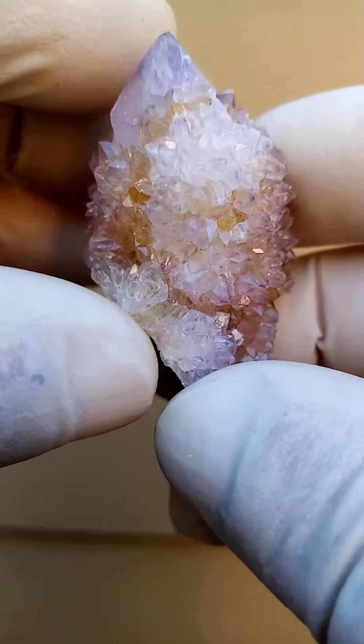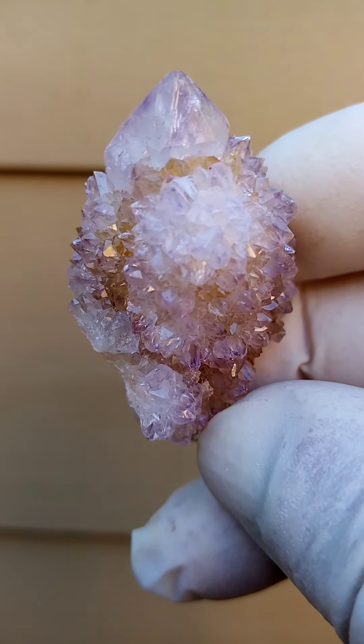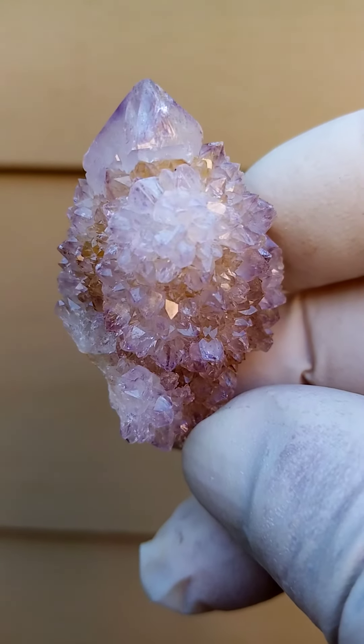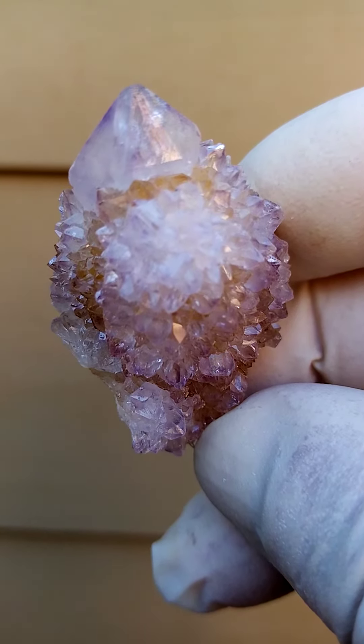I believe that this quartz from Mpumalanga in South Africa, Bukenotuk, is among the oldest quartz on Earth — one of the oldest geological quartz formations. It's lovely.